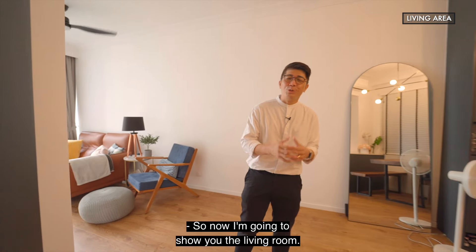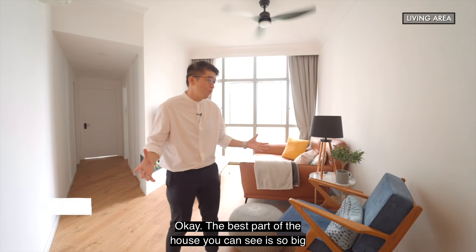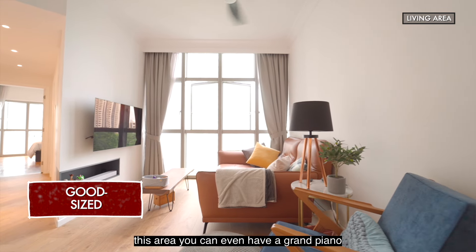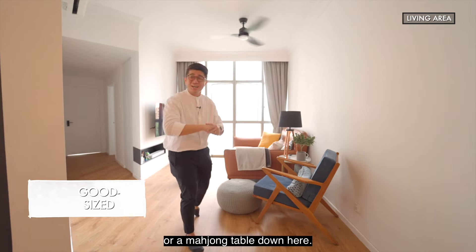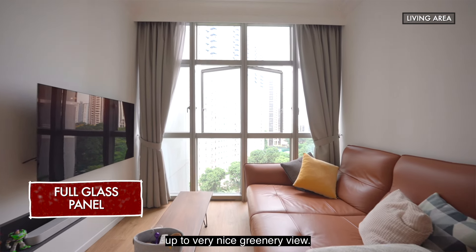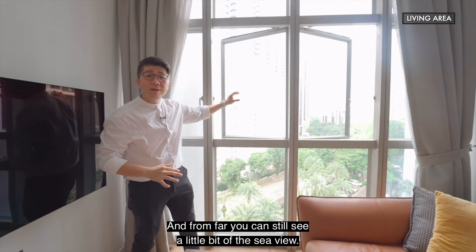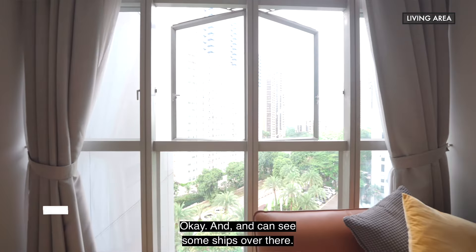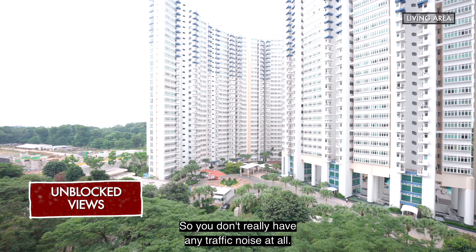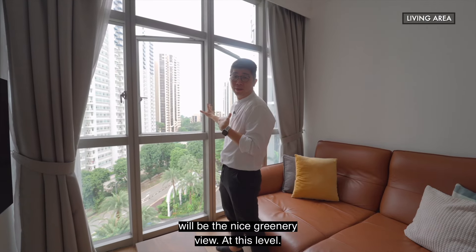Now I'm going to show you the living room — the best part of the house. You can see it's so big. Besides a big couch and TV, this area can even fit a grand piano or a mahjong table. I love the full glass window panel that opens up to a very nice greenery view. From far, you can still see a little bit of sea view and some ships over there. We are facing inward, so there's no traffic noise at all. Sitting down here, you get a beautiful greenery view at this level.